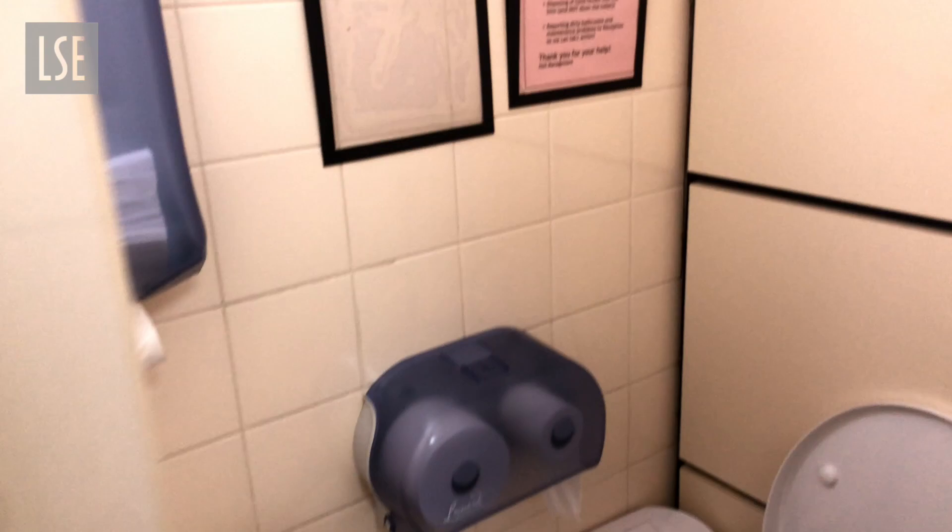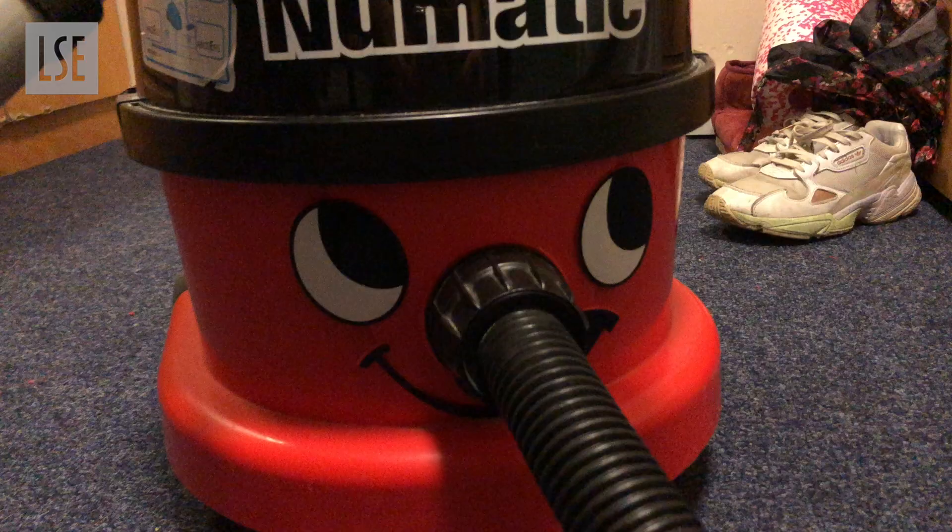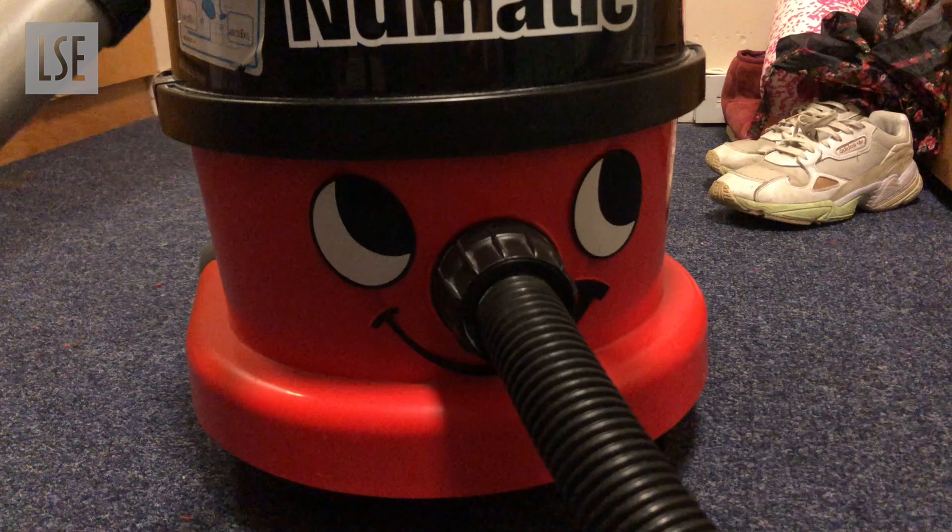And here you can see a typical toilet. Also, there's a vacuum available on almost every floor here, so there's no need to bring one.